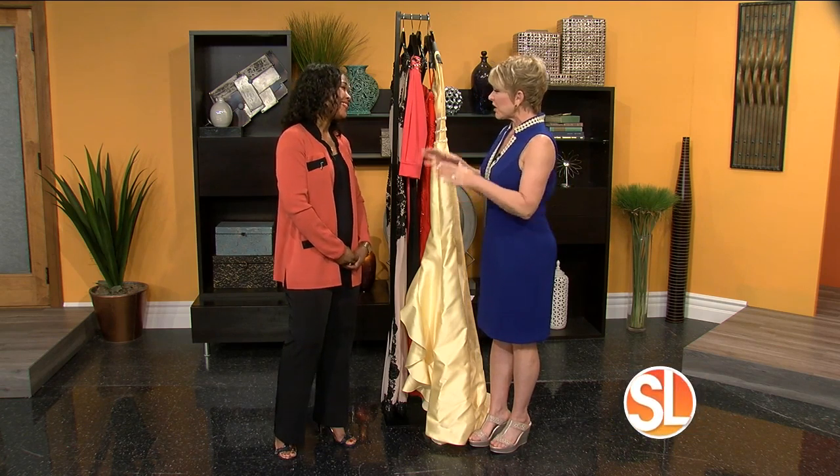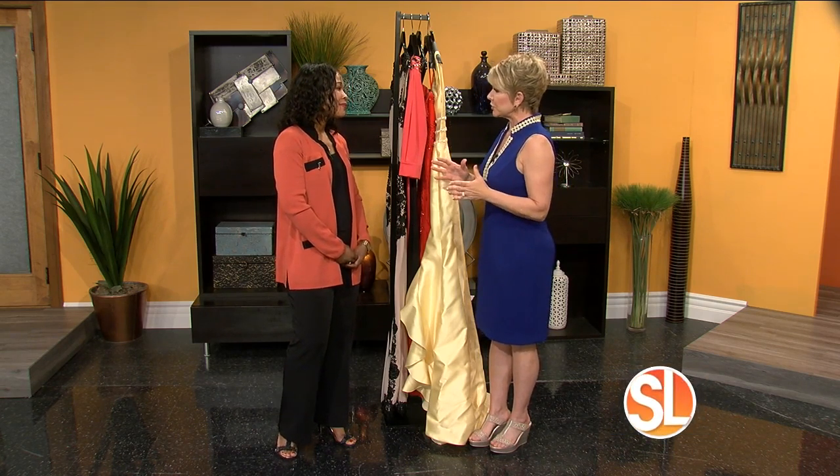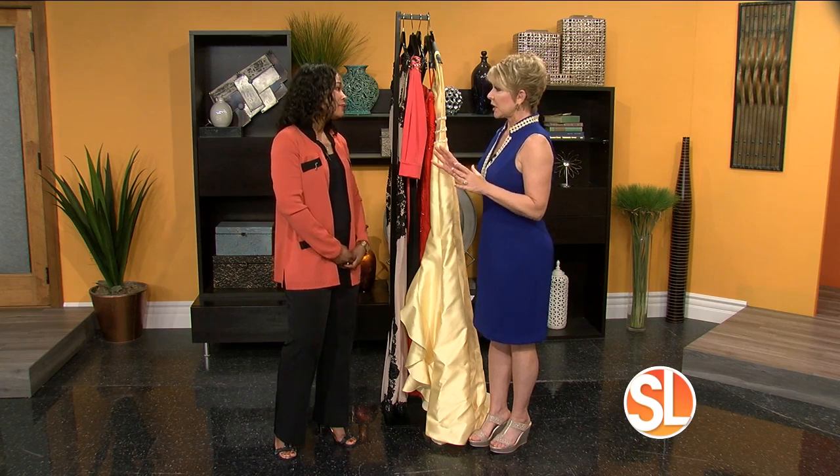Nice to see you too. You always are on — I love your style and what you bring to the show because you really are on the cutting edge and keeping track of design and trends. What's the hottest color in formal wear right now?